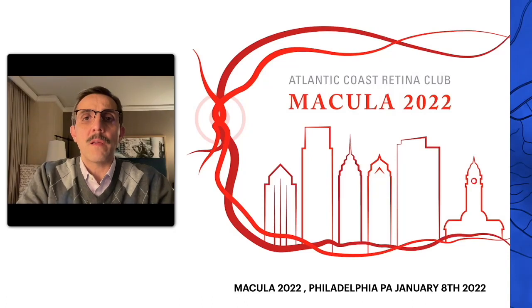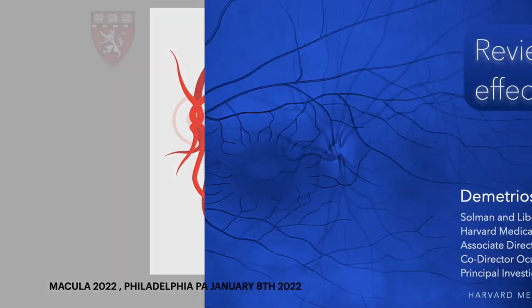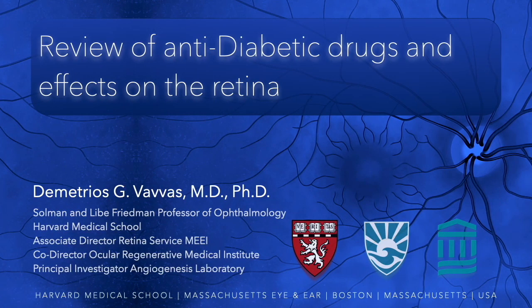I would like to thank the organizing committee for inviting me to participate in MACULA 2022. I apologize for not being able to be live due to COVID. I will review anti-diabetic drugs and their effects on the retina.